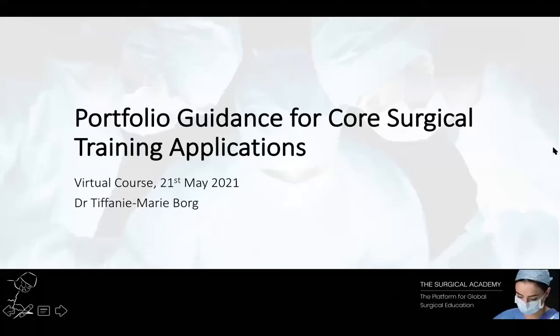Hello and welcome to today's webinar organised by the Surgical Academy, where we're going through the portfolio requirements for core surgical training applications. My name is Dr Tiffany Marie Borg, I am a London-based doctor and I'll be talking to you about the portfolio today.